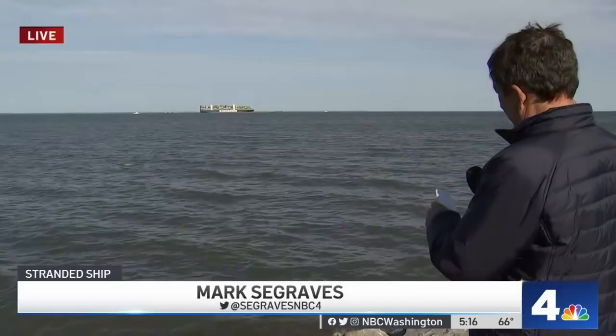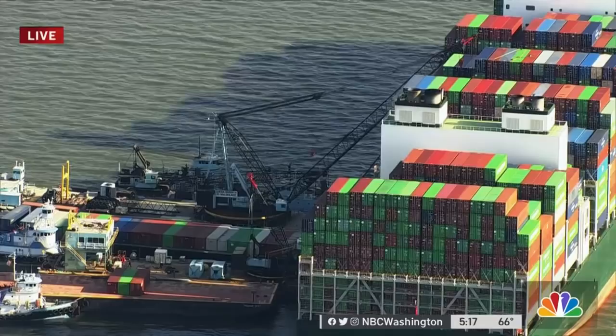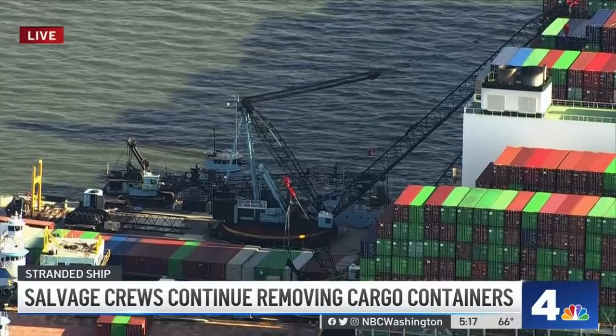You're looking at the starboard side right now from shore — it's a beautiful view from here. Now take a look from Chopper 4. That's the port side, and all the heavy wind that's been coming through has been slowing things down. That crane goes up 150 feet in the air to get those cargo containers, and that's the side where all the work is being done.